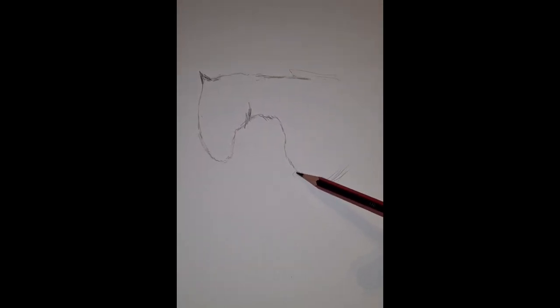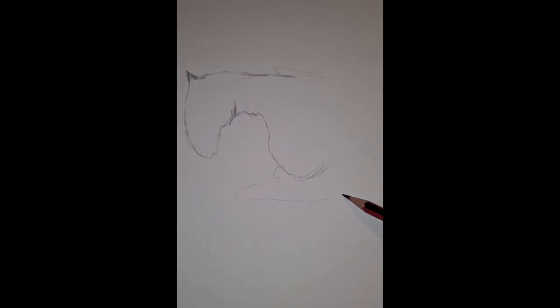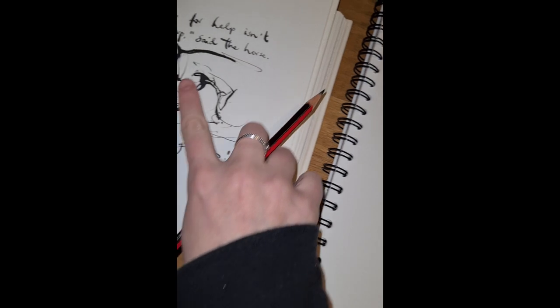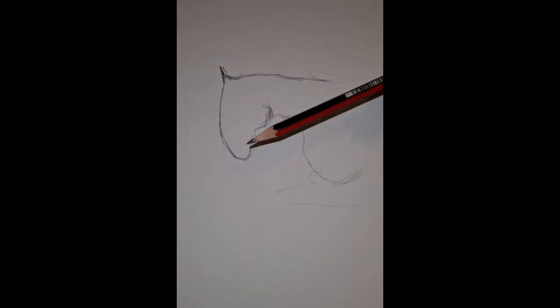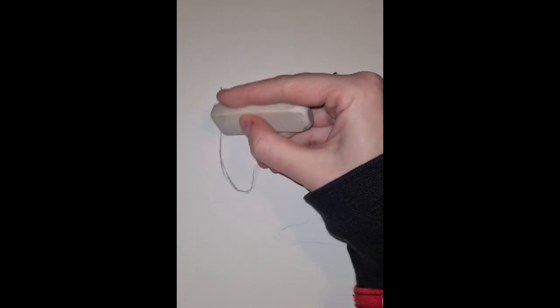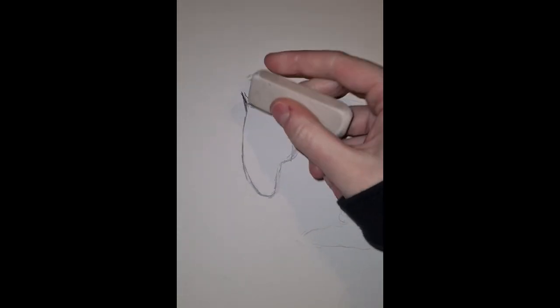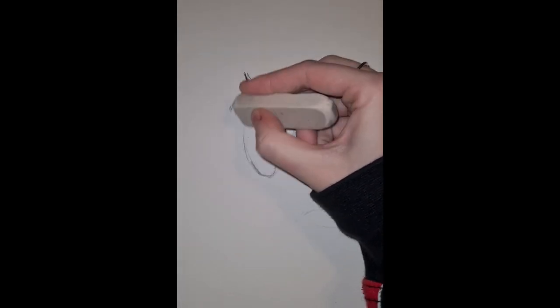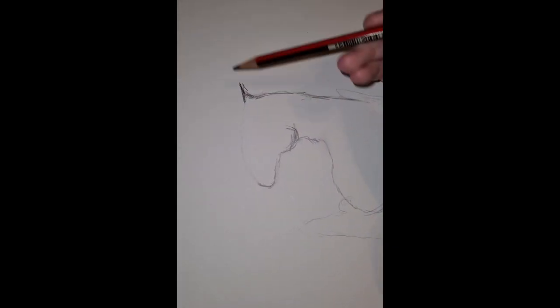I'm going to faintly outline the legs. Looking back and observing carefully, I'm not quite happy with the shape of the head — it's a little bit too wide — so I am actually going to rub that part out and redo it just a bit straighter. A slight tweak.